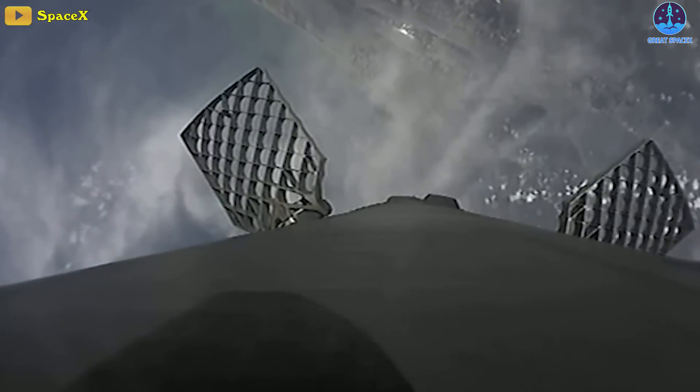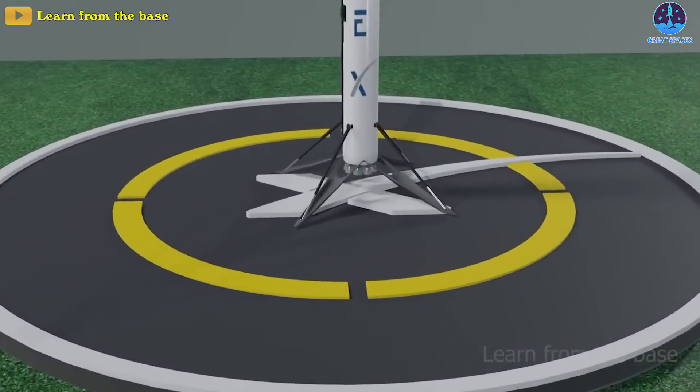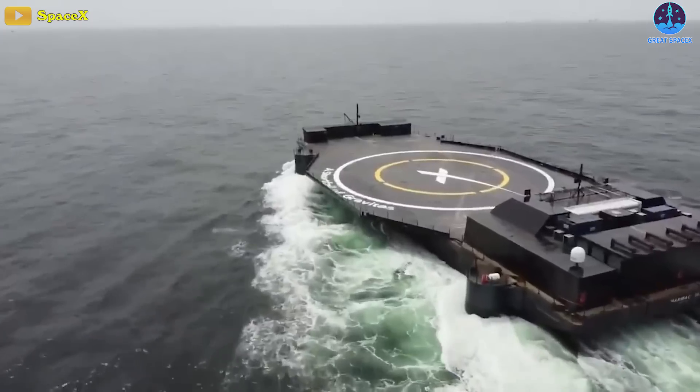The first stage then descended to Earth before performing a perfect upright landing back at Cape Canaveral. Other Falcon 9 missions sometimes involve the booster landing on a barge waiting in the Atlantic Ocean off the coast of Florida.